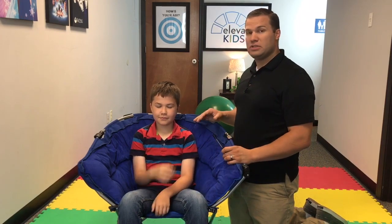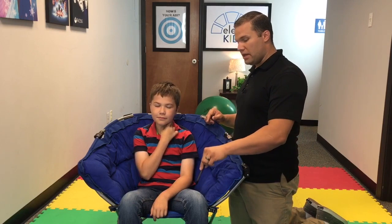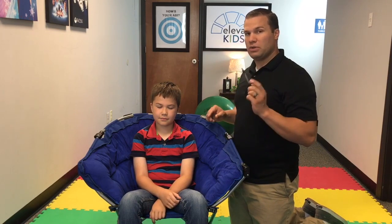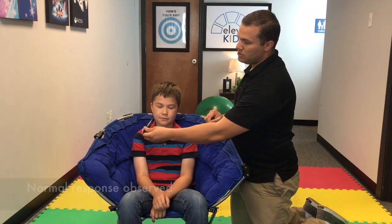I wanted you to see that as well, because if we do that and they just kind of say 'oh, here,' we don't want that. We want them to be very pinpoint, as close as we can to where we touched them. So make sure they understand that.